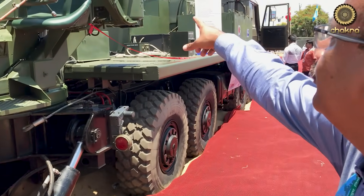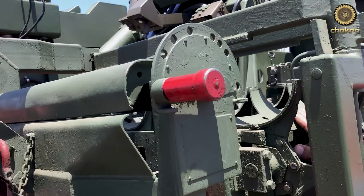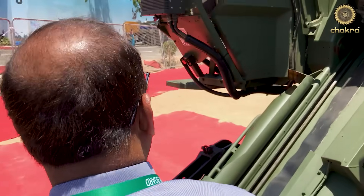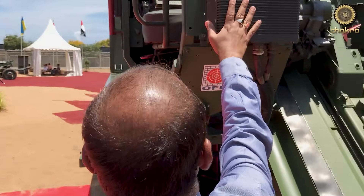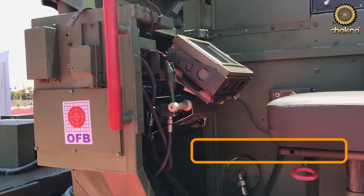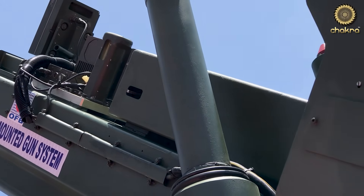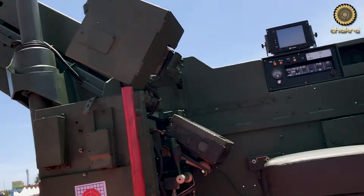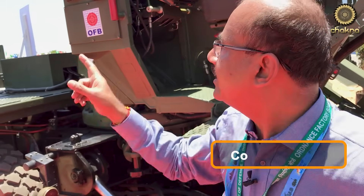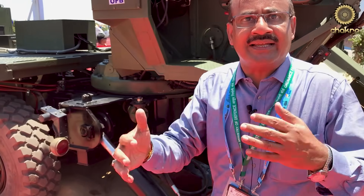This here is called the loader station. It can carry three shells at the moment, but we are thinking of raising it to four shells so that the number of shells we can fire is more. And down here is the layer station, which is equipped with a ballistic computer. Up there we have a muzzle reference number six in the ground, and just behind that we have an inertial navigation system. The biggest input is that the control system is indigenously built by BEL, and the inertial navigation system sensors are from RCI DRDO. So the indigenization content is very high.